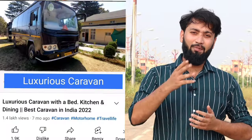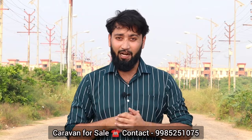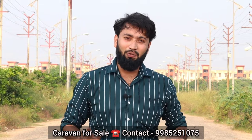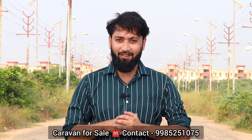Welcome back to our YouTube channel. Today I am going to take you through a caravan — motor and wheels — which you can buy. A caravan for sale. When I put a video up 6 months ago, so many people commented asking where they can purchase a caravan, what is the process of RTO, and how to do modifications. So I will take a small video to show you. Let's start the video.